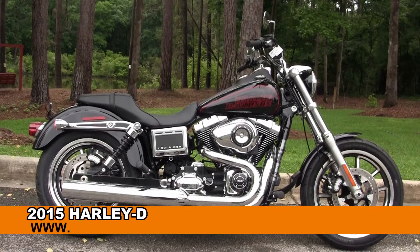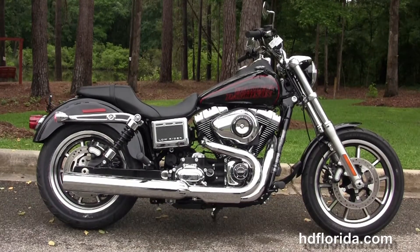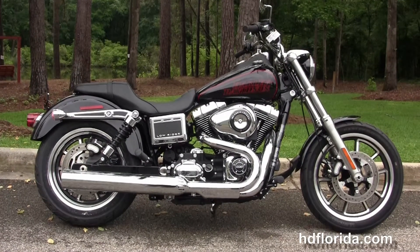Welcome everyone to the world famous Harley Davidson of Florida. Today I've got for you this 5-star brand new 2015 Dyna Lowrider.